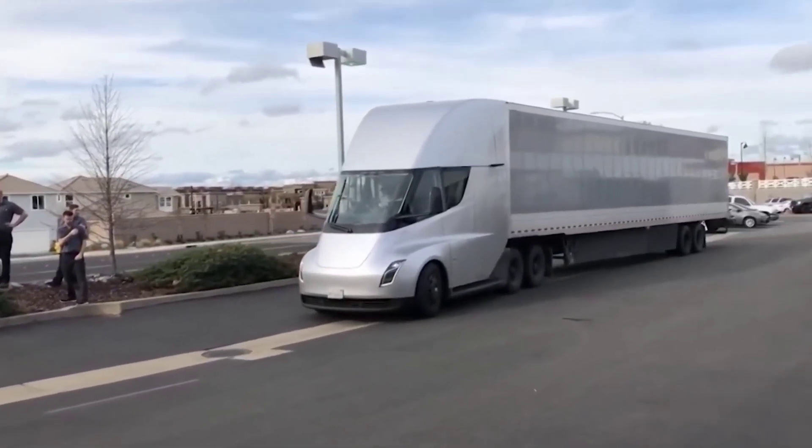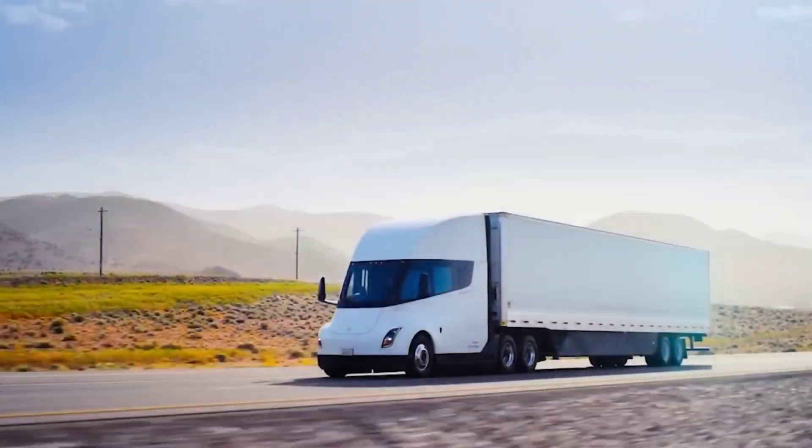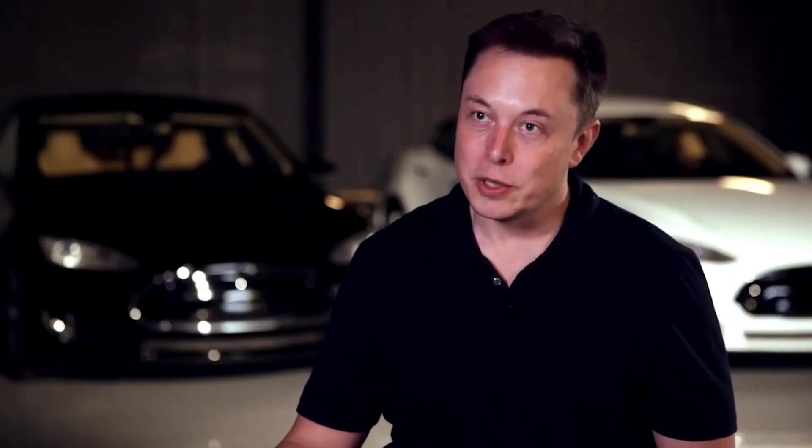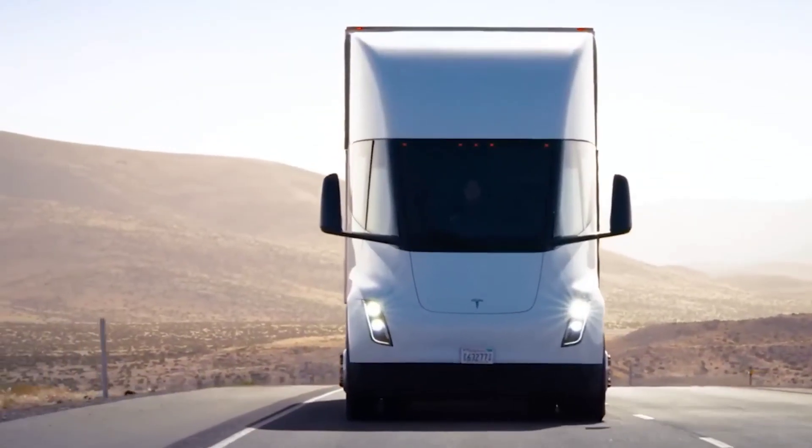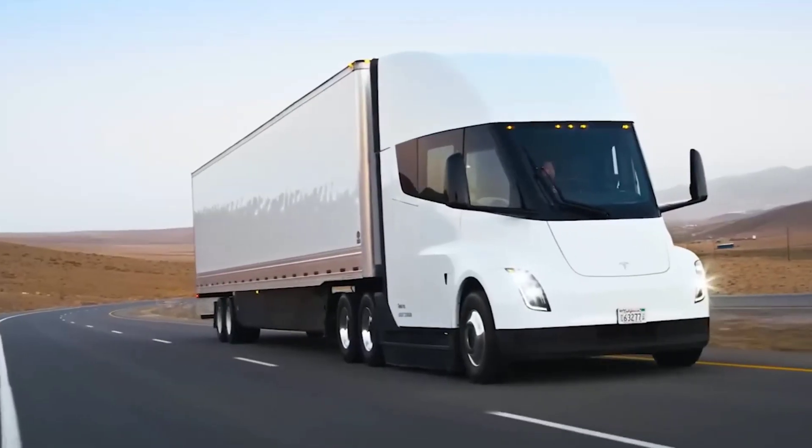The Tesla Semi has been a much-awaited Tesla model for years now. Recently, Elon Musk announced new features and an upgraded Tesla Semi in order to beat out all the other electric Semi trucks. So what are the new Tesla Semi breakthroughs and updated features? We shall soon find out in this video.